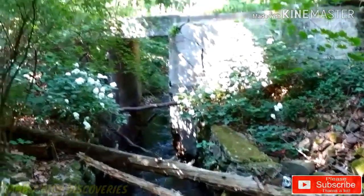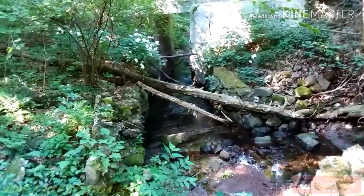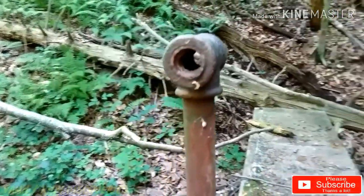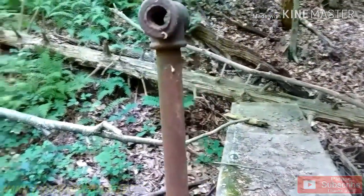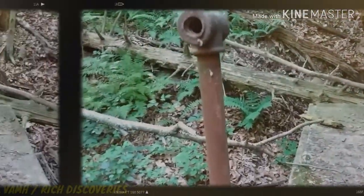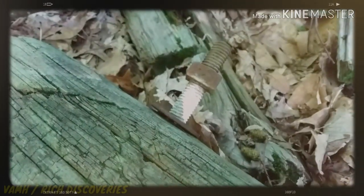We're gonna go check out that waterfall — I've gotta find it yet. Look at those poles on top of the wall. I don't know if it was for a little railing — probably was, if they had one.